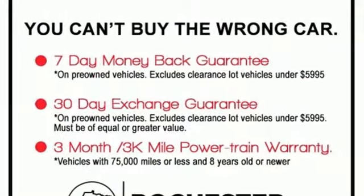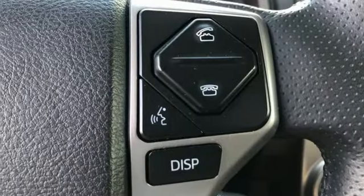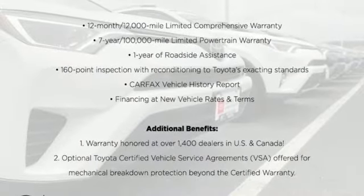Entune, Entune external memory control, trailer hitch receiver, Bluetooth, and integrated navigation system with voice activation. You need to drive it to believe it.